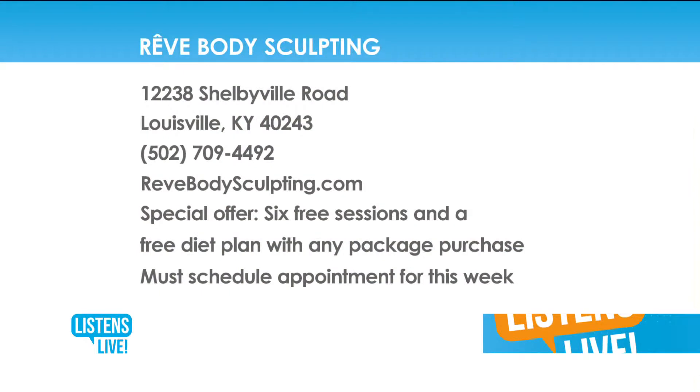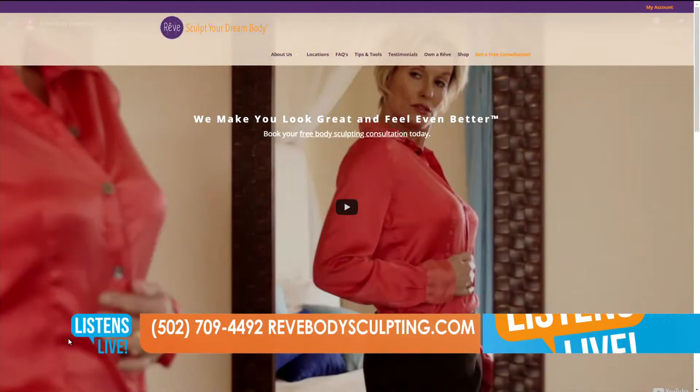You have a special, and this is the absolute last week for this one. We're offering six free sessions on top of any package purchase, plus a free diet plan with any package purchase. But you must schedule your appointment this week — we need to get you on the schedule this week; this will be the last time for this offer. I've decided to extend it one more week but this is absolutely the last week. You can call us at 502-709-4492 or simply go to RevBodySculpting.com and click on free consultation. We will get back with you today to get that scheduled.